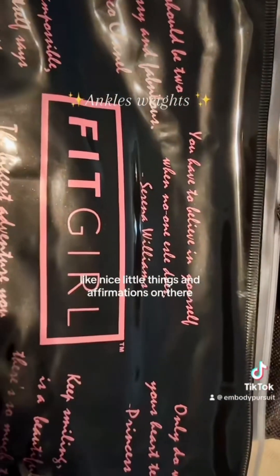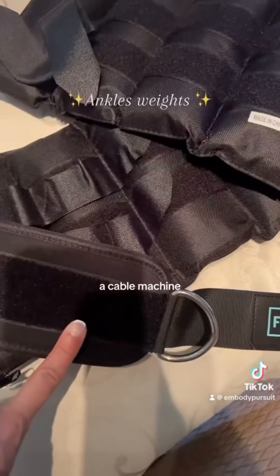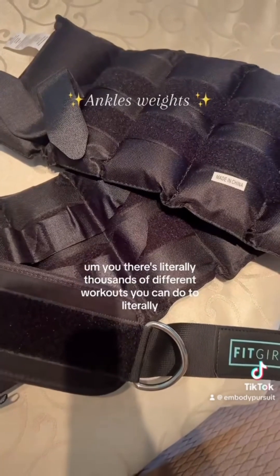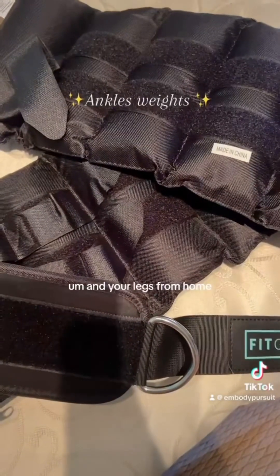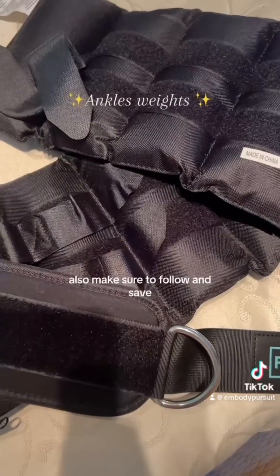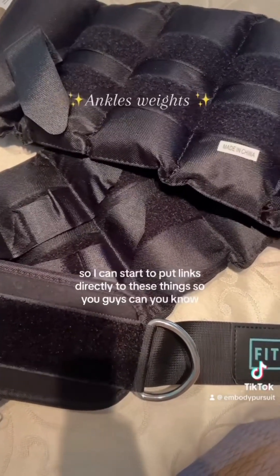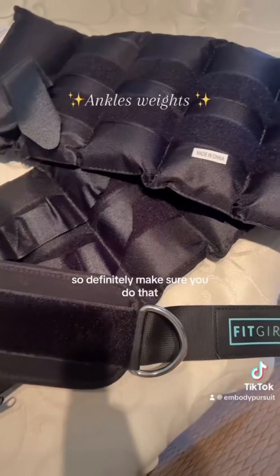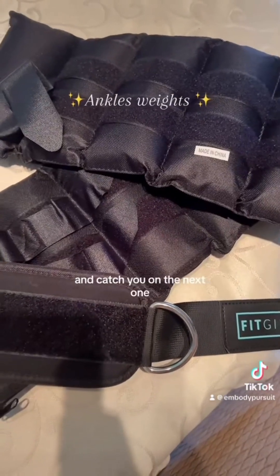It comes with a cute bag with nice little sayings and affirmations on it. Definitely, if you don't have access to a cable machine, get the ankle weights. There are literally thousands of different workouts you can do to tighten, lift, and tone your butt and legs from home. Also make sure to follow and save — I'm trying to get to a thousand subscribers so I can put links directly to these products. Make sure to read the caption for more details on supplements.